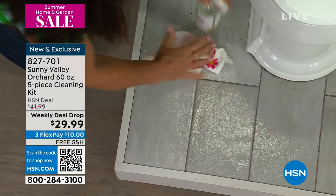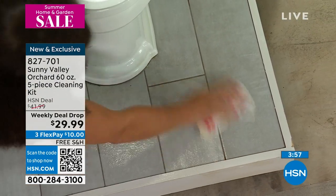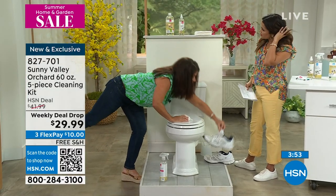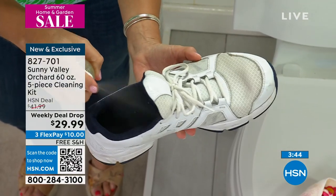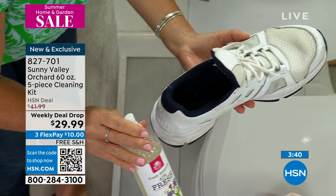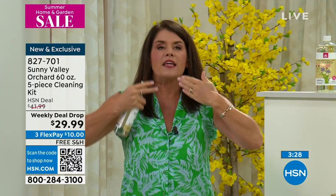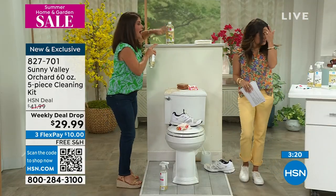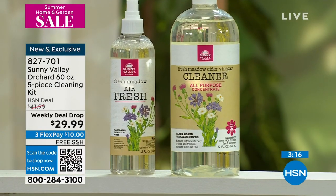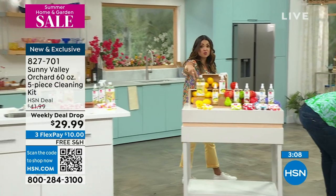You get 33 bottles of cleanser and you're getting the air deodorizer for the first time — it takes out the smells. You can spray it on fabrics as well. If you had an aerosol air freshener, when you spray it would get sticky and filmy. This is using apple cider vinegar and essential oils — you're smelling like you're walking into a fresh bouquet of flowers. The cotton and floral scents are exclusive. This breaks down to a $10 flex pay. For 33 bottles of cleaner, the air freshener, and two cloths — that is an incredible value.